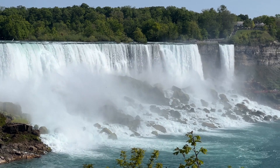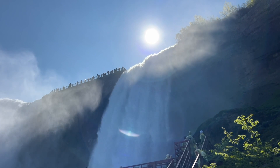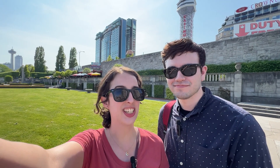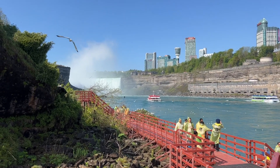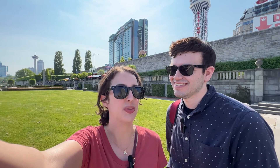Niagara Falls is sandwiched between America and Canada, containing the most powerful waterfalls in the world. For us, this is one of our most interesting videos because we are doing two countries in one day. There's some debate about which side is better — the American side or Canadian side in terms of views — so we are excited to make that determination for ourselves.